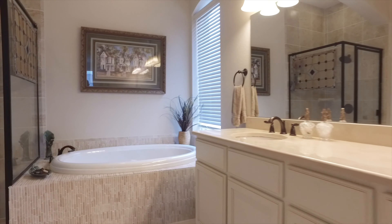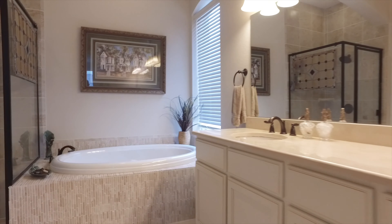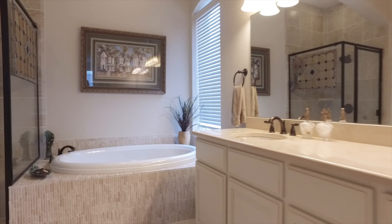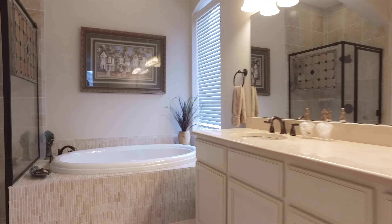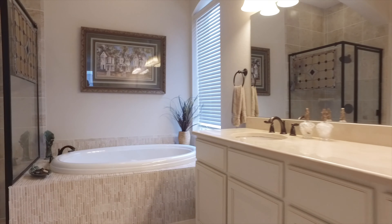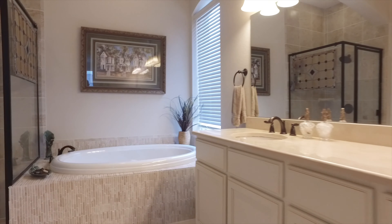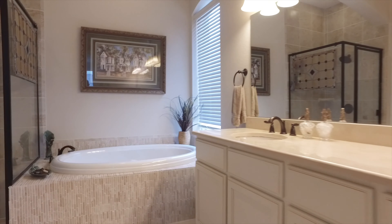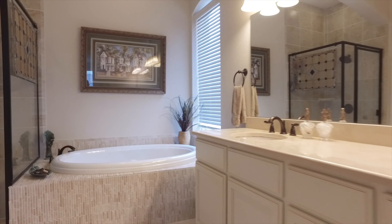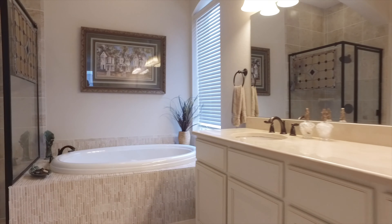The upgraded primary retreat features a bay window for a reading space and a gorgeous view of the backyard, with lots of room and crown moldings. Your own private en-suite bathroom, tucked away in a great location in the home, features a large garden tub, a separate shower, tall ceilings, and lots of counter space on a dual sink vanity, plus a special light.